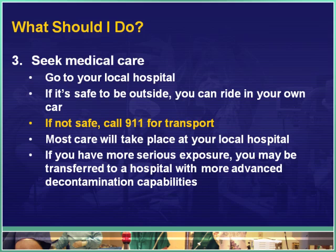How do you get to the hospital? You need to get there in the safest possible way. If it is safe to be outside — determined by listening to your radio or getting word from authorities — you can drive yourself in your own car. If it's not safe and you are being told to stay in your home, call 911 for transport and they will get you to the hospital safely. Most of the care required can be handled at your local hospital — usually simple decontamination procedures, washing with a lot of water. However, if you have a more serious exposure, you may be transferred to a hospital with more advanced decontamination capabilities or a burn center, especially if you have skin or eye contact.